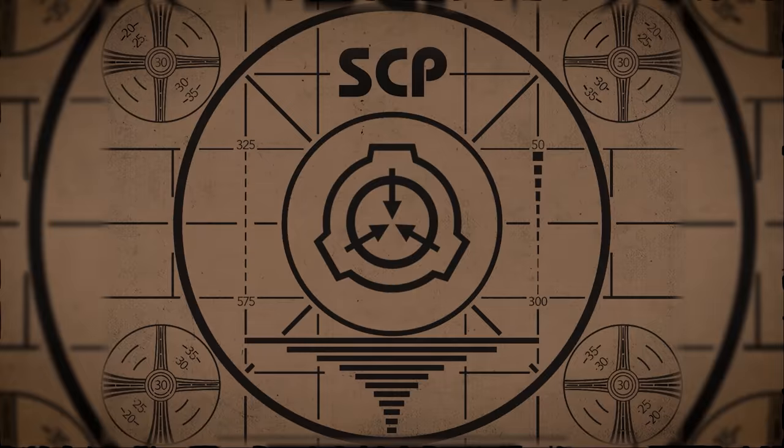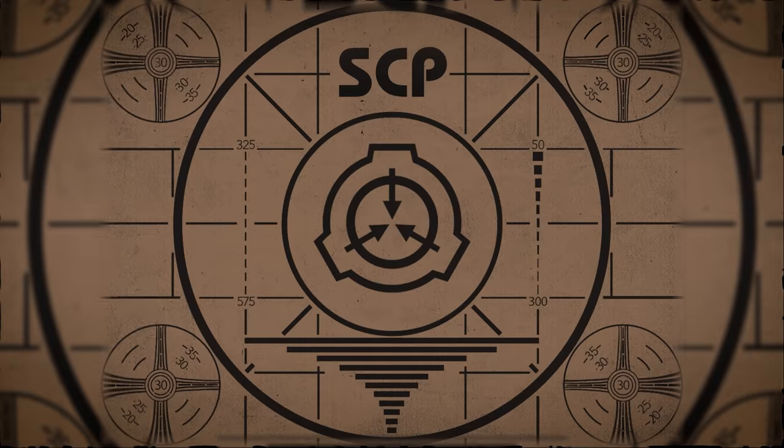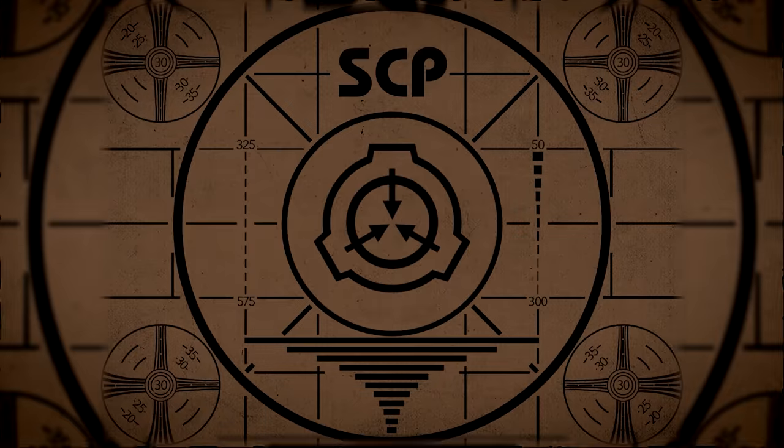Lesson complete. If you missed the previous orientation, go watch SCP-085 Hand-Drawn Cassie right now, or for the complete course, watch this playlist. I'll see you next time.